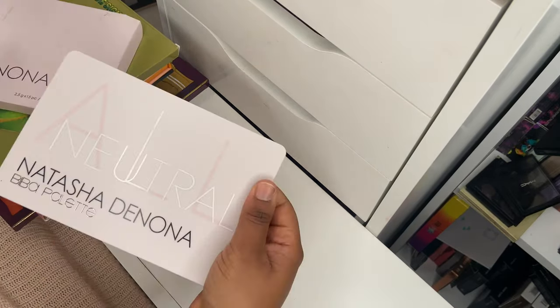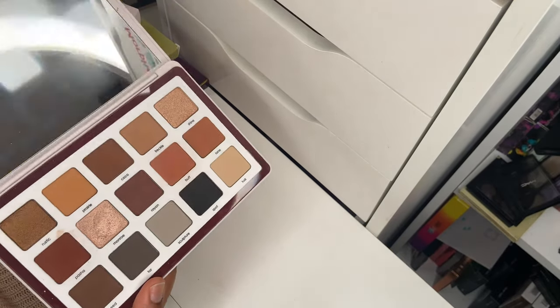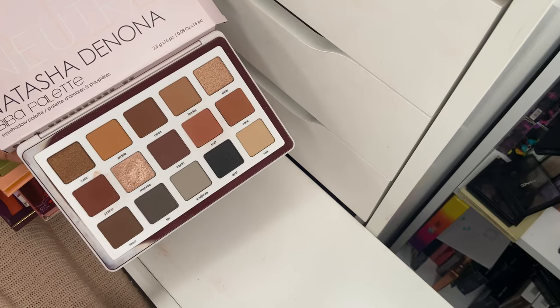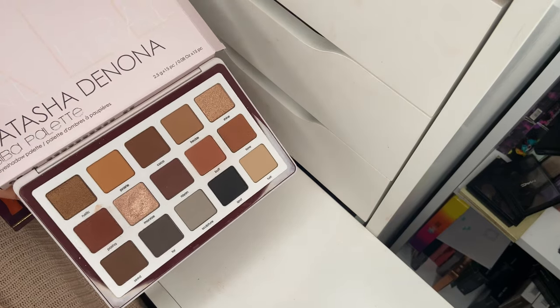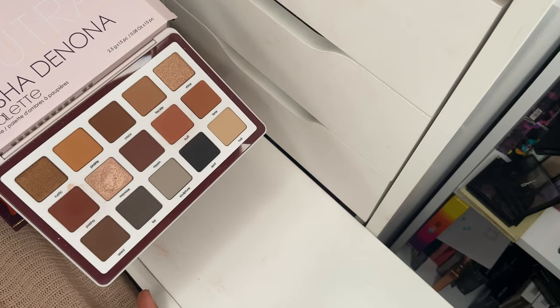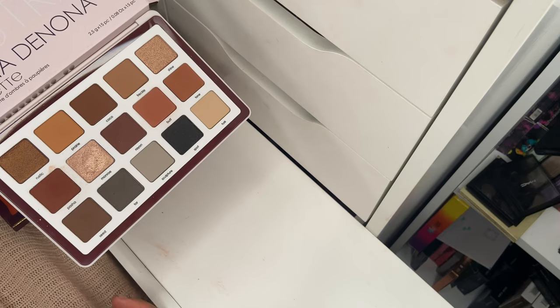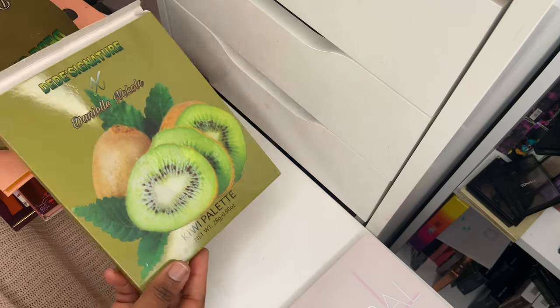One of my best purchases of 2020 is the Beaver palette from Natasha Denona. I got it for a great deal — Natasha Denona was doing a buy-one-get-one-free offer on curated combos of their palettes. Luckily I only had two Natasha Denona palettes at the time and the ones on sale were the ones I really wanted. I've been using the Beaver off camera and really enjoying it. The pigmentation is off the chain. The matte shades take a little bit of work but it's not a deal breaker. It's such a versatile, easy-to-use palette with very sleek packaging.